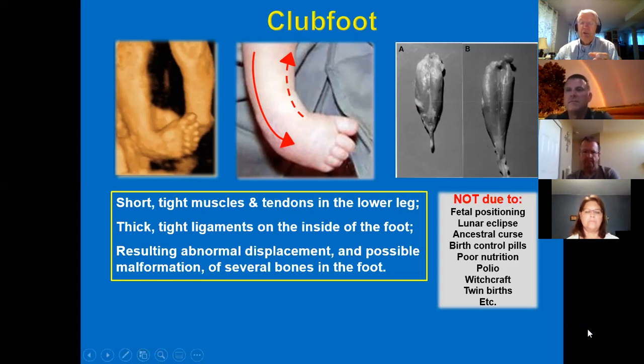Some things you see here are not causes of clubfoot. These are explanations we hear in many countries — that it's caused by a lunar eclipse, or a curse from ancestors, which is a common explanation for disabilities in many parts of the world. Unfortunately, it sometimes gets blamed on the polio vaccine and other factors. In a remote, poor environment with little education, when something unusual like this happens to your child, you try to explain it, and some explanations get very creative.